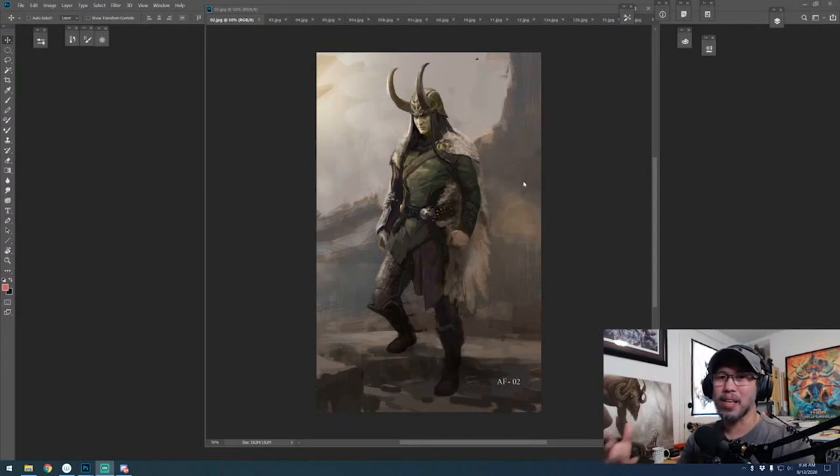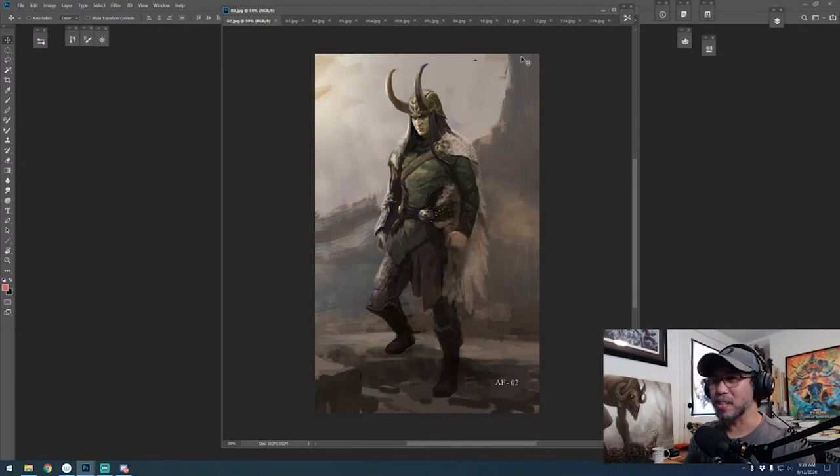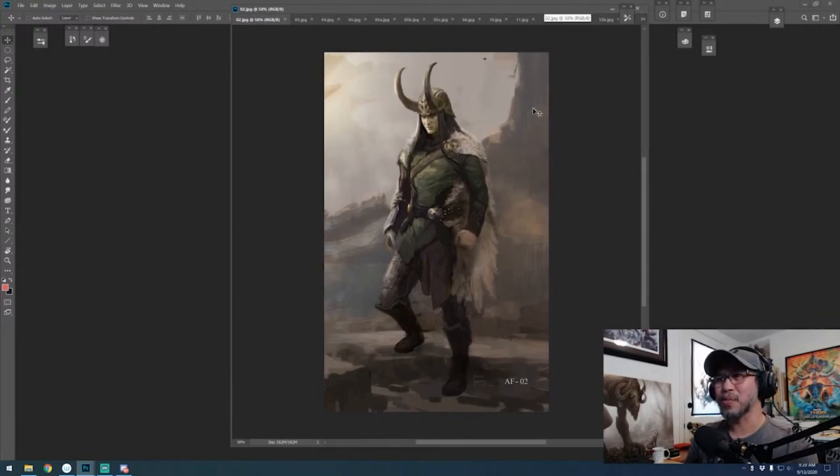Luckily, Taika Waititi wanted a brand new look for Loki. He wanted Loki to feel really macho and really like a Viking — I guess that's what a traditional look for Norse mythology would be. Not really trying to steer clear from how he used to look before.